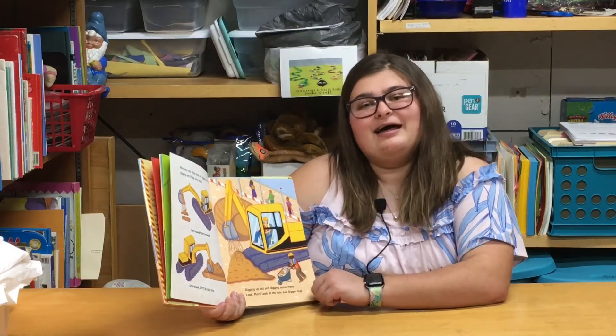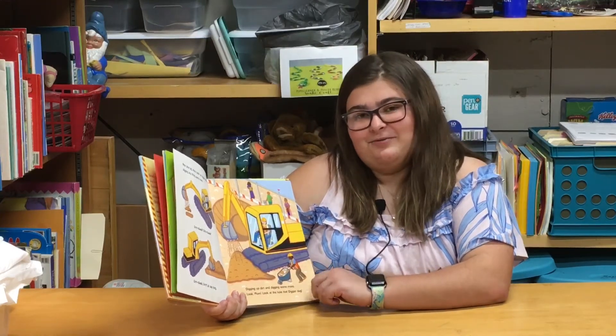When I was little, I liked to play in the dirt. Did you like to play in the dirt when you were little?